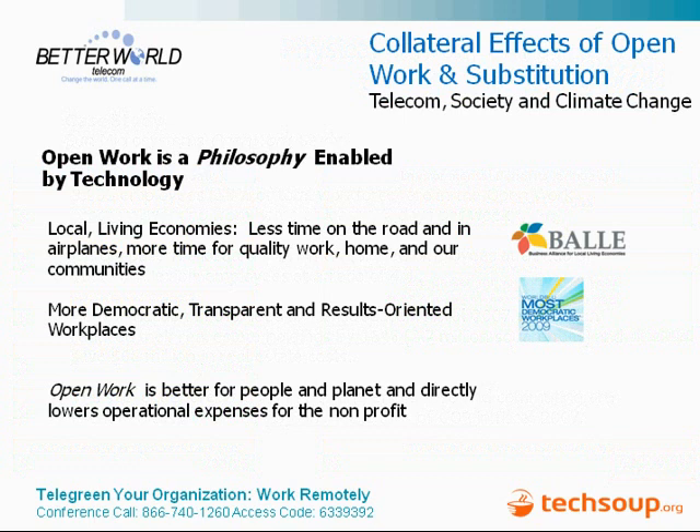Sun Microsystems is another example: half their workforce works two to three days per week remotely. They saved almost $70 million in costs and reduced their real estate, because not everybody is there all the time. They reduced their CO2 output by almost 24,000 tons. In conclusion, this is really a social issue as much as a technical one — getting people to think differently about what work is and how we work. The collateral effects include spending more time in communities and supporting concepts like local living economies and more democratic, transparent workplaces. Open work is better for people and the planet and directly impacts operational expenses for the nonprofit.